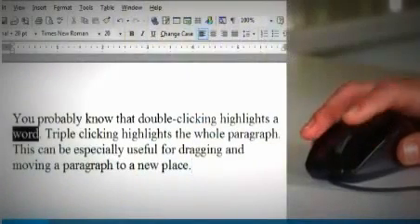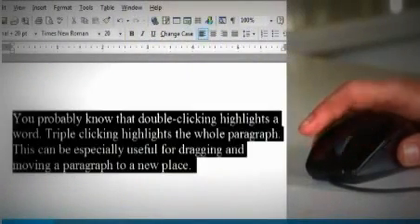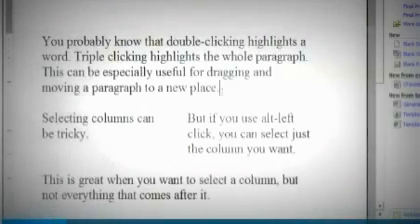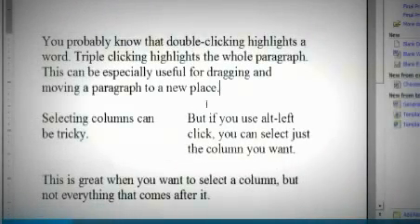First up, you know double clicking highlights a word. You might even know that triple clicking highlights a paragraph. But if you ever wanted to select a column up and down, you can do it with Alt-Left-Click. As you hold the Alt and Left Mouse button, move up and down to get a vertical hold of text. That is just so cool.